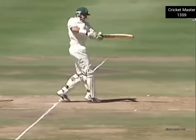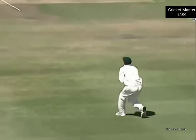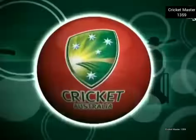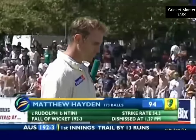He stopped his shot, tried to pull it away, got a top edge — Jock Rudolph running in. At last — Matthew Hayden goes in the 90s. He perhaps felt he mightn't have deserved 100 after all of that luck. Batted for nearly four hours. 192 for three.